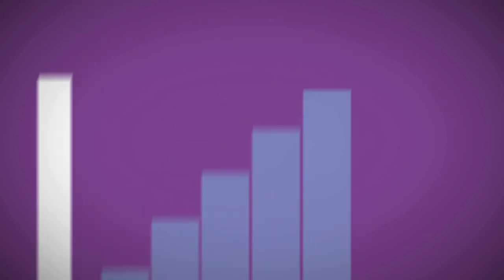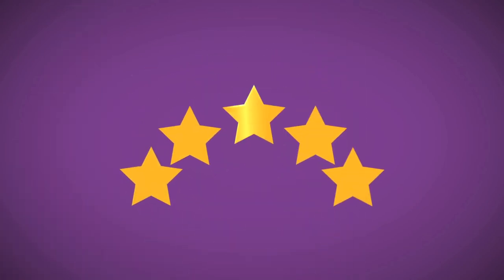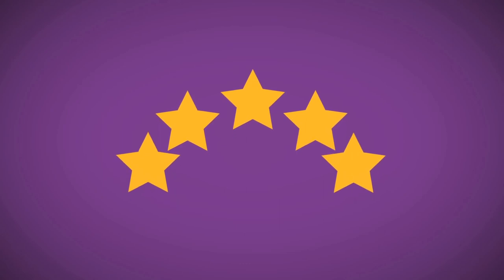After a shift, employers can review workers using the Star Rating System, which encourages productive and reliable staff.